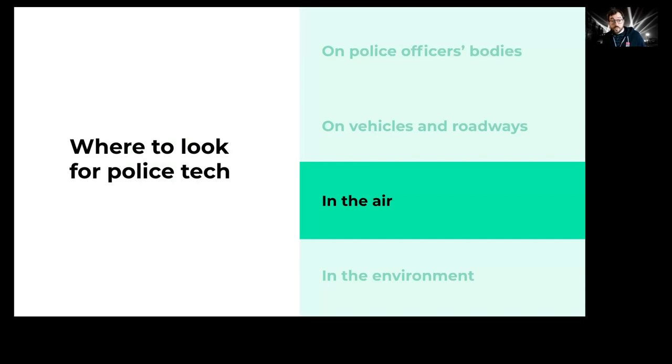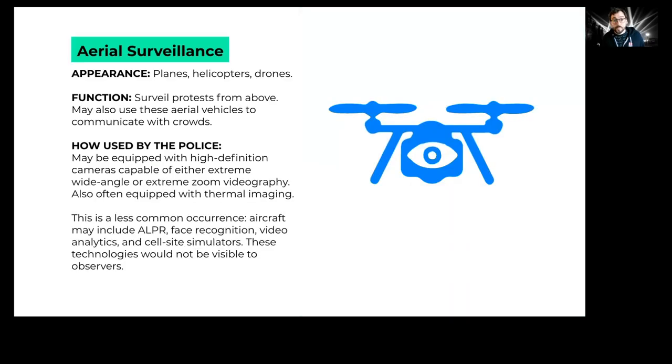Let's move to the air — the types of technologies police put above us to surveil large-scale protests from a bird's eye view. These come in a few categories: planes, helicopters, or drones. They often have high-definition cameras attached and might be equipped with thermal imaging, license plate readers, face recognition, or cell site simulators. Most of those technologies won't be visible from the ground, but some would be.